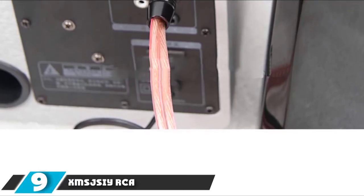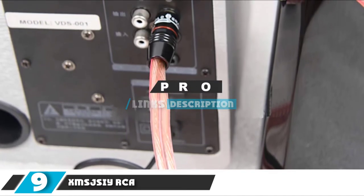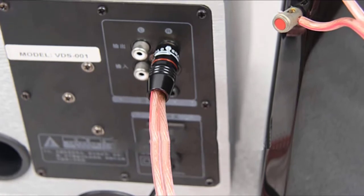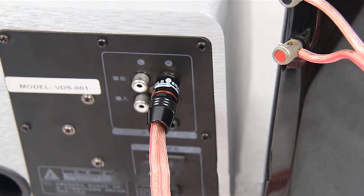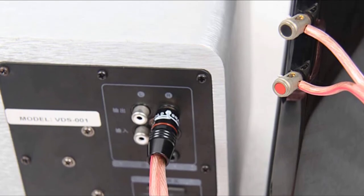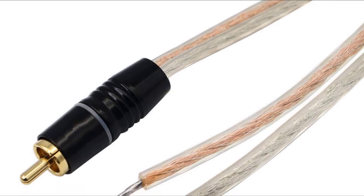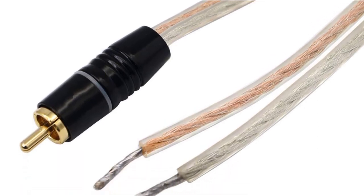Moving on to the next at number 9 with XMSJSIY RCA speaker wire. I felt strange when I first saw the XMSJSIY open-end RCA speaker wire. It has an RCA plug, but on the other end are bare speaker wires with no RCA adapter. To my surprise, the cable was easy to install compared to other audio cords with ports. All I have to do is plug the RCA on one end and the bare connectors on the other end.